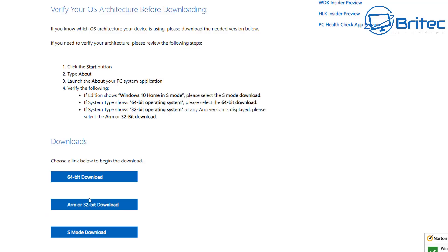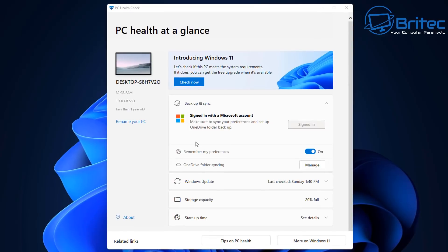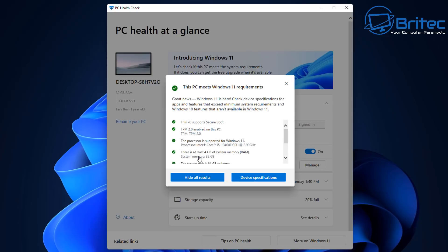Microsoft have said they will not block enthusiasts that want to run Windows 11 by installing it on their system. Microsoft have also released the PC Health Check tool, and it's now working — it was broken before. This will tell you whether your PC meets the Windows 11 requirements to get it the official way via the update method when they release it to the general public.